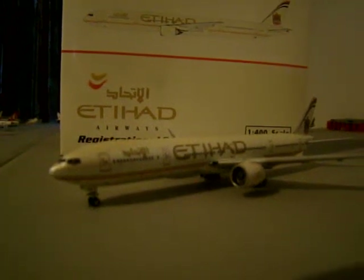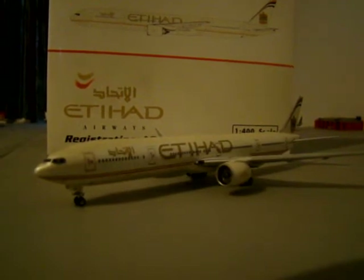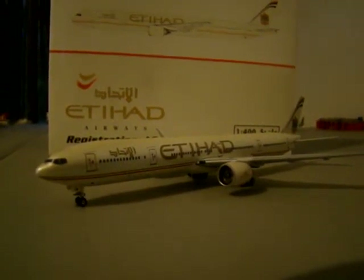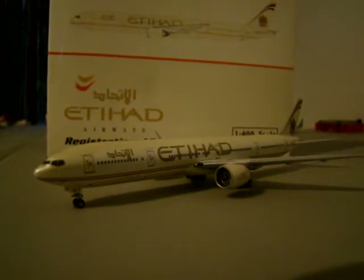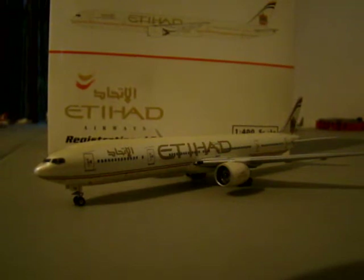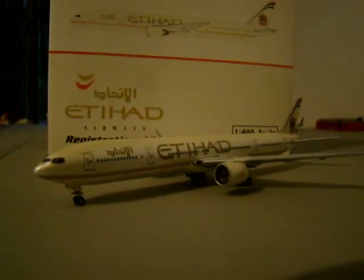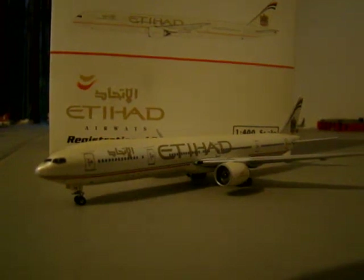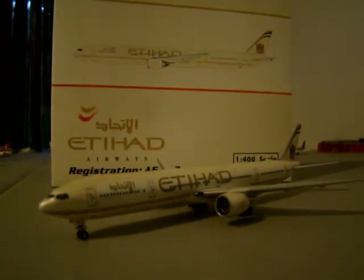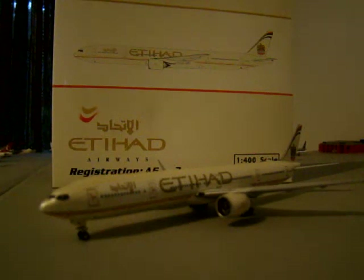This is NWA941 and today we are going to do the review of an Etihad Boeing 777-300 Extended Range, also abbreviated as 77W or ER. Today we have this Phoenix model, part of the Platinum Series 1:400 scale. Phoenix specializes in 1:200 and 1:400 scale aircraft, all die-cast metal, and it's pretty much Gemini Jets and Phoenix models that are the top die-cast models in 1:400.